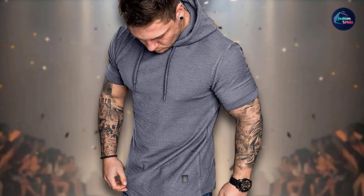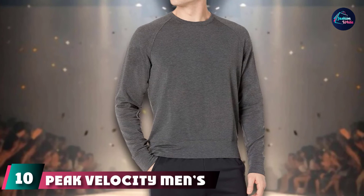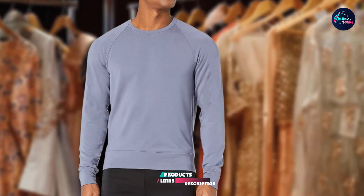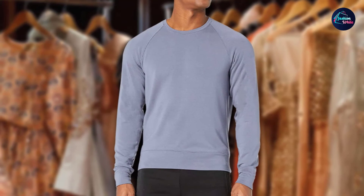Finally, the number 10 position is dominated by the Peak Velocity Men's Yoga Luxe Fleece Crewneck Sweatshirt. If you want cheap but high-quality sweatshirts for working out, we can't think of a better option. Made from a combination of rayon, acrylic, and spandex, this sweatshirt is one of the most lightweight and comfortable models out there. Thanks to the spandex, this sweatshirt ensures an excellent fit and superior mobility.